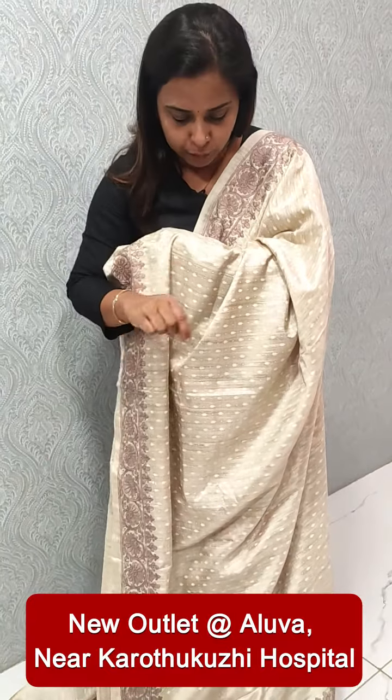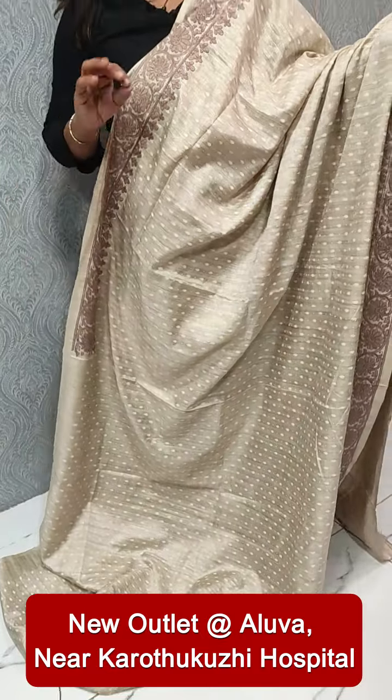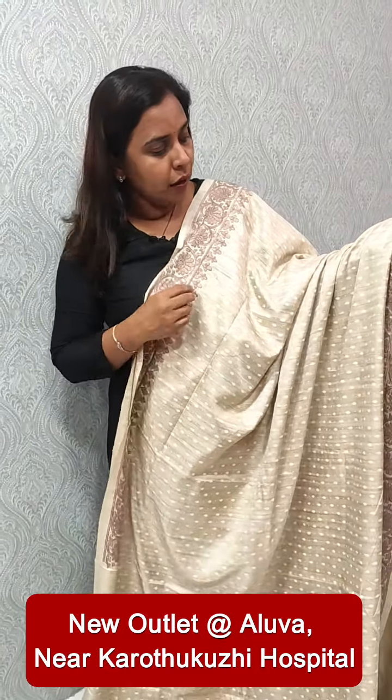We have a flower print. We have a blouse piece included in the blouse. Bye.